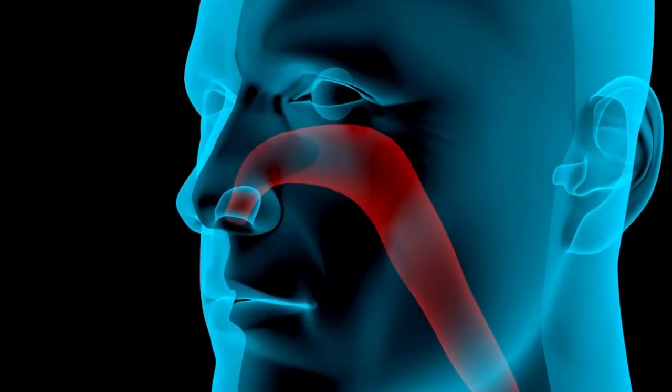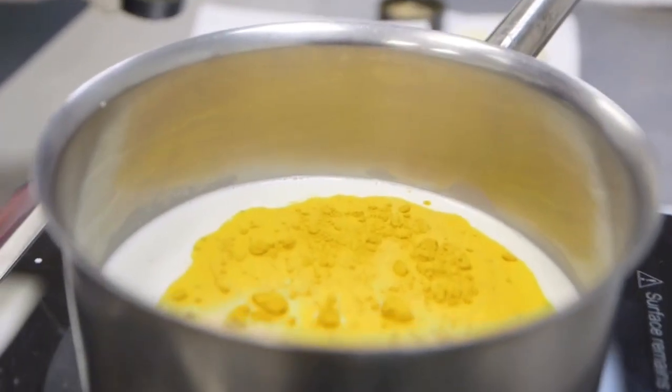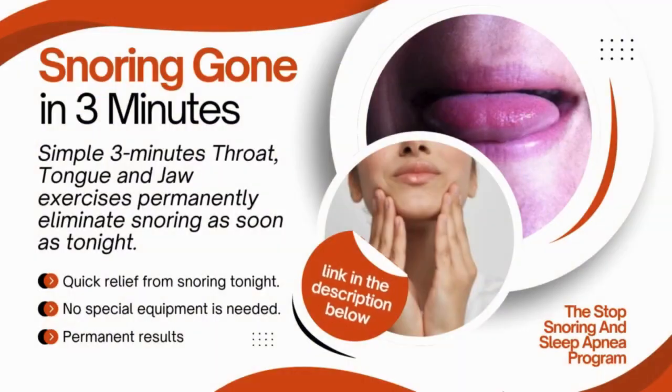which can help with a sore throat and keep your airways open. When mixed with the calming warmth of milk, this drink is delicious and could help you and your partner have a quieter night. Check out the Stop Snoring and Sleep Apnea program for a complete guide on how to stop snoring using simple, effective exercises.